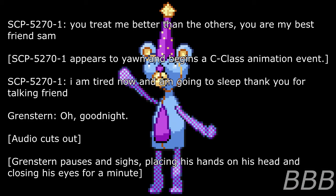SCP-5270-1: I am tired now and I am going to sleep. Thank you for talking, friend. Researcher: Oh, good night.